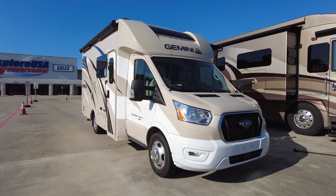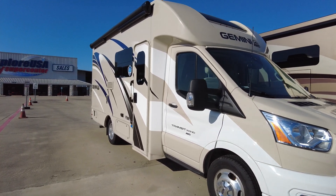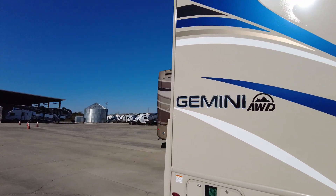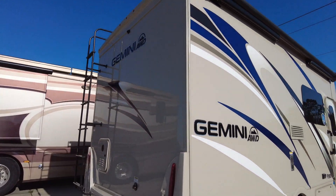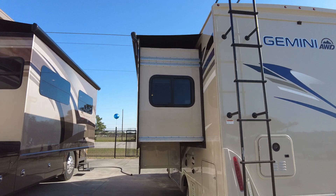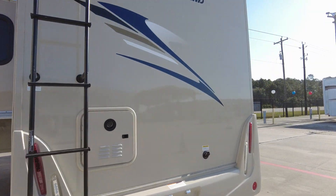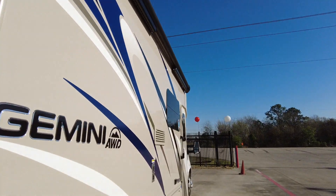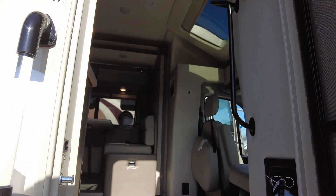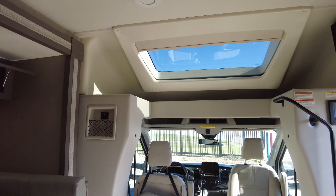Here we have the Gemini 23 TW — beautiful. This is a class B plus. Some people call it a class C, but a class C has a cab over; this one does not have the cab over. We'll go inside real quick. Power awning, LEDs. It's on the Ford Transit chassis, as you can see — no cab over.